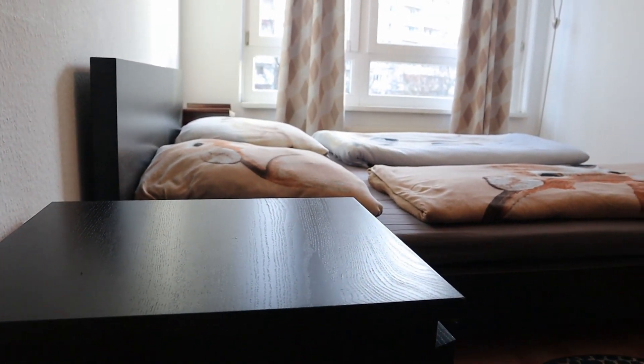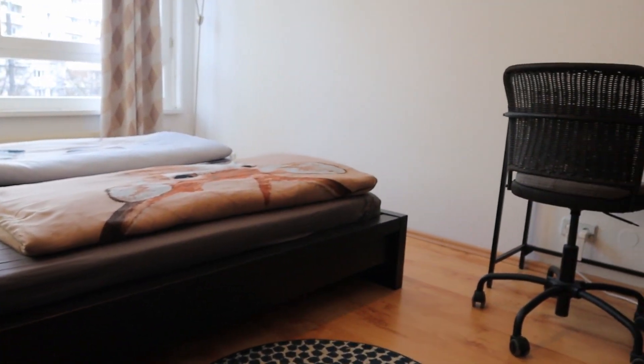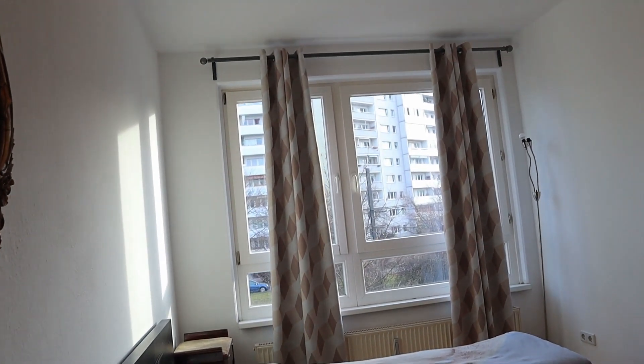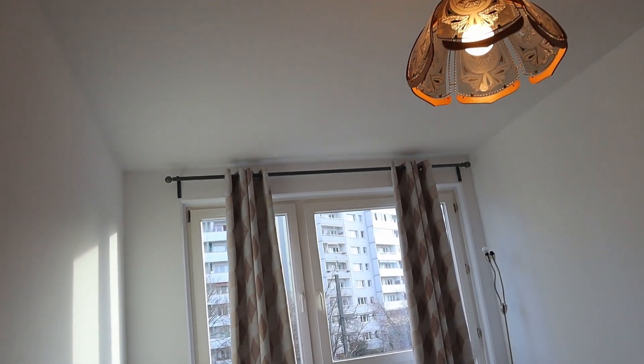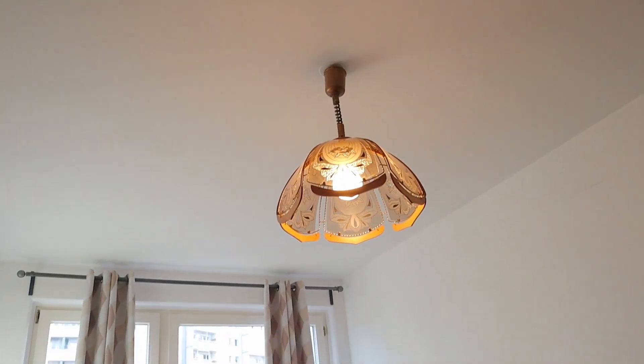When you walk into the door, this is what you see — the door is right behind me. You have a huge bed with a huge window which brings in a lot of light, and then you have a little cute lamp up there on the ceiling.